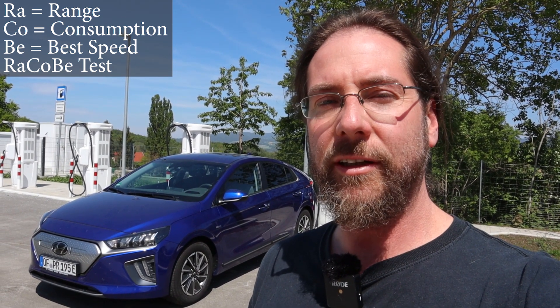Hello everyone, thanks for hanging out with me. This is the new Hyundai IONIQ 38 kWh battery and I'm going to do my range, consumption, and best speed including charging with this car. My plan was to start at 50%, but I drove like crazy here — at 90% when I started at work I drove 180, even though there should be a limit of 165, but it worked.